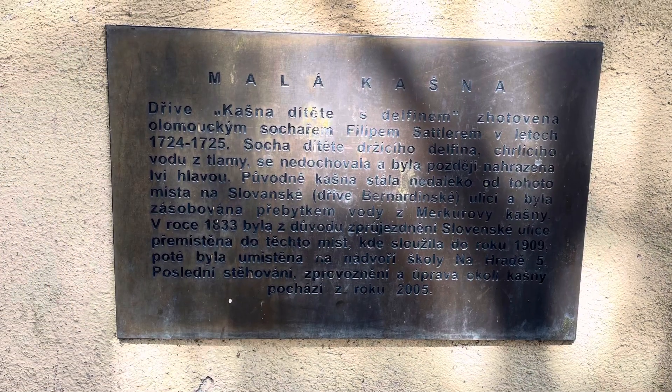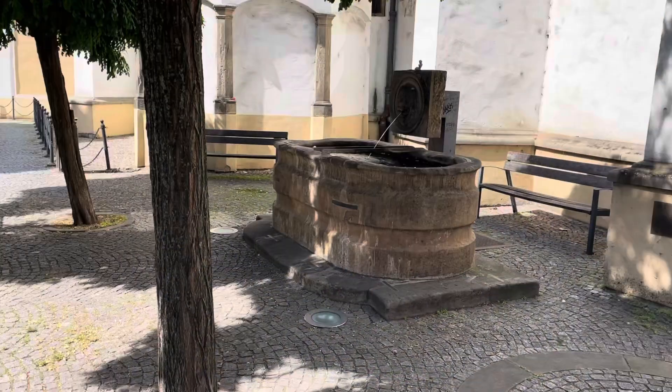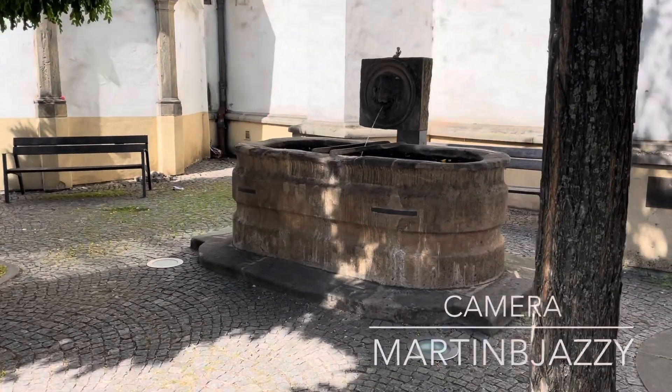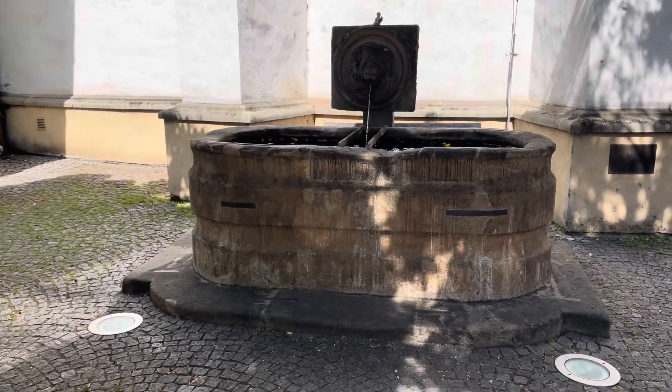It was originally decorated with a statue of a child with a dolphin, hence the name of the fountain, spouting water from its mouth. However, the statue did not survive and today is replaced by a relief with a lion's head, from which also gushes water.